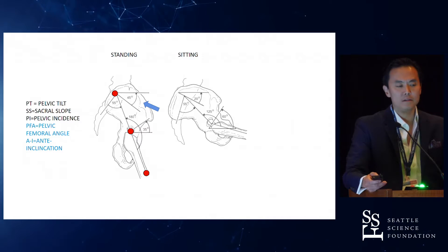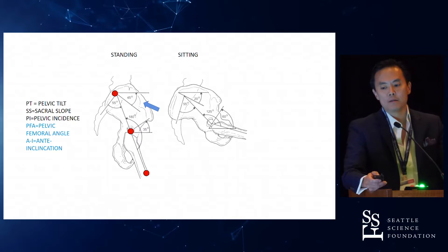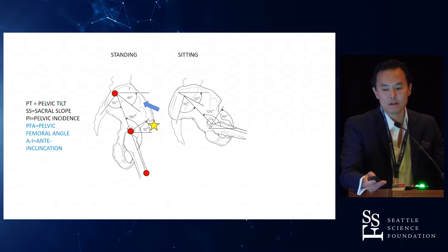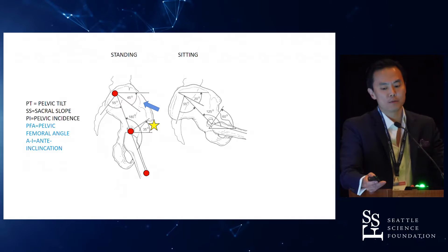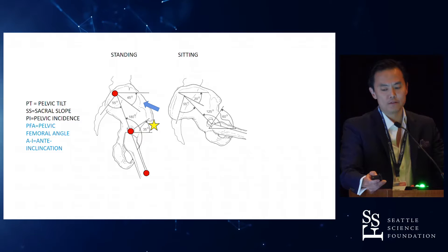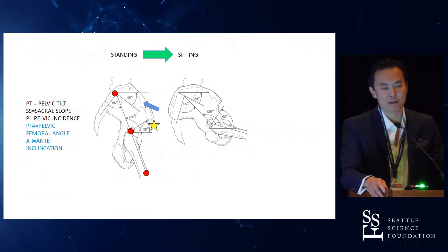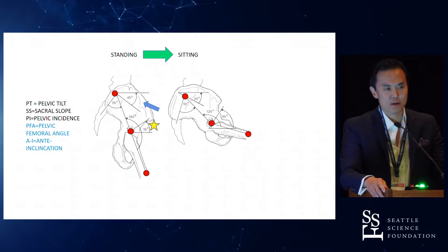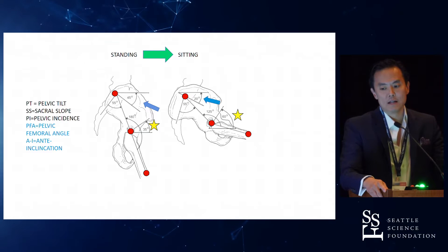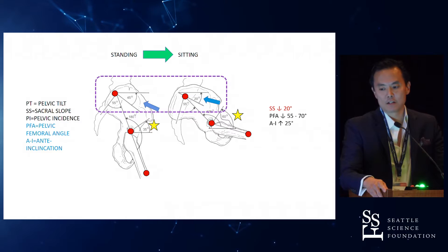Another measurement they take is what's called the pelvic femoral angle, which essentially is the dorsal aspect of S1, the hip center, and a parallel line down the femoral shaft. The critical measurement — marked with a star — is what they call anti-inclination, because it incorporates both cup anteversion and cup inclination. Going from standing to lying down really doesn't change these figures much. It's really going from sitting that matters. Sitting generally requires about 90 degrees of flexion between the lumbar spine and the thigh, though it's somewhere between 55 and 70 degrees. It's really the change in sacral slope that matters most.